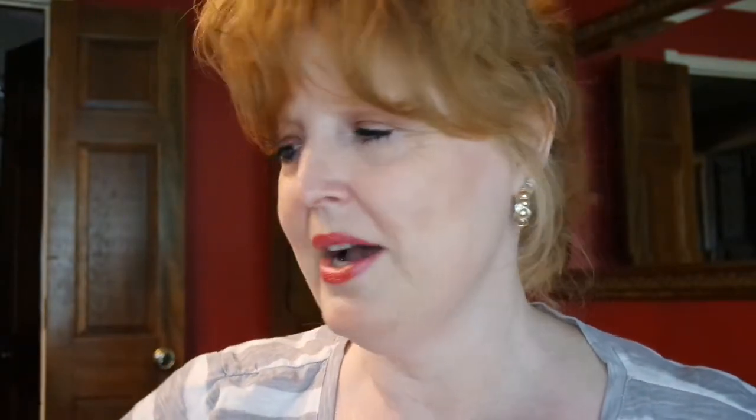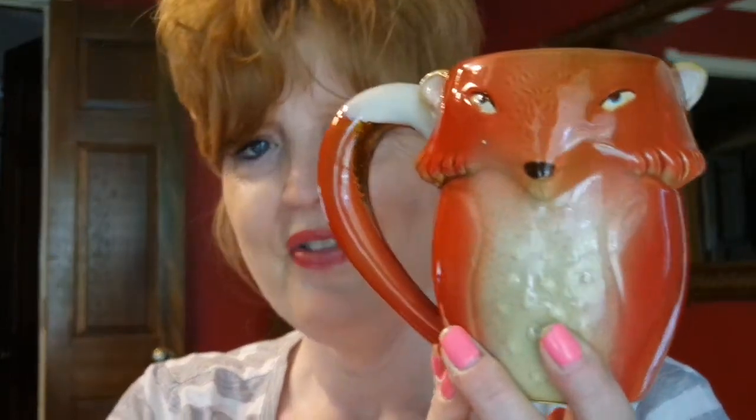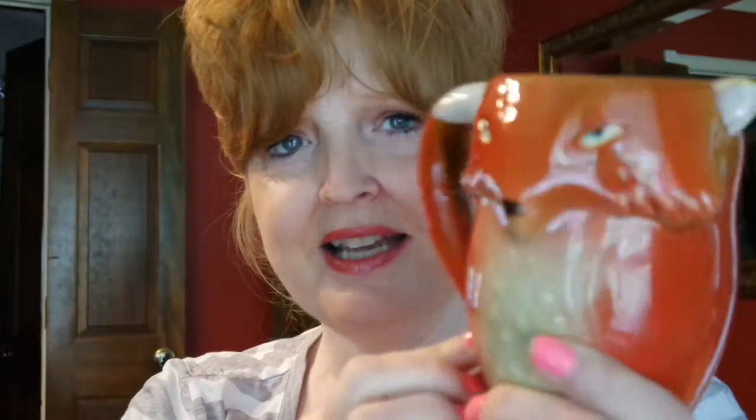Last but not least, the cutest thing I found was this coffee mug. They had several to choose from — one that looked like a hedgehog or porcupine, a gray fox, and this red fox. I just could not resist it. The last thing I need is another coffee cup, but this was so stinking cute I couldn't pass it up. You could use it to hold pins or make an arrangement for somebody — the handle is the tail. I picked up the red fox.